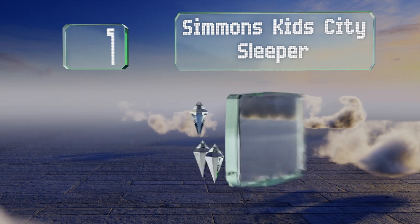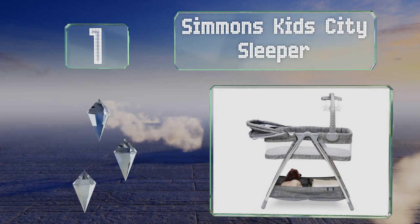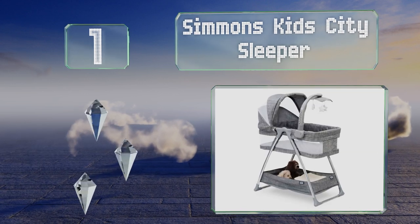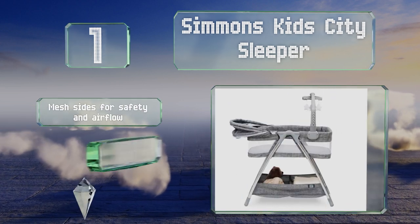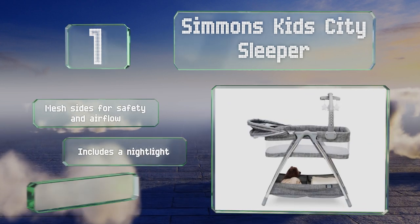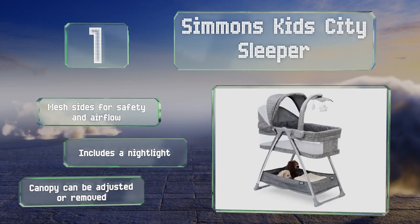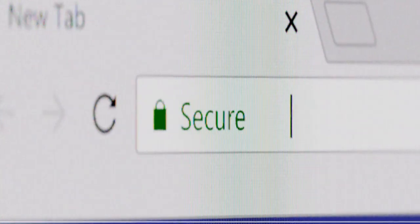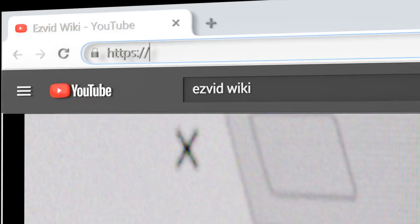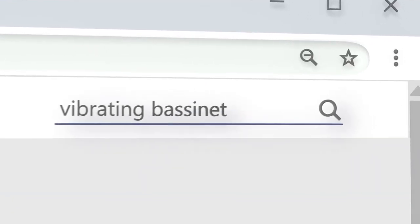Taking the top spot on our list, for a contemporary no-frills look consider the Simmons Kids City Sleeper in gray tweed. It features a rotating arm that holds a mobile with fluffy stars, twinkle lights, and a vibrating unit to help soothe your baby to sleep. It boasts mesh sides for safety and airflow, a night light, and a canopy that can be adjusted or removed.